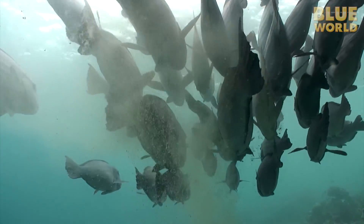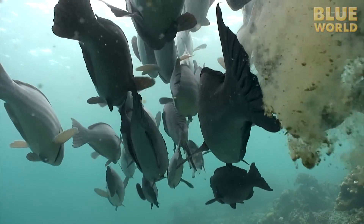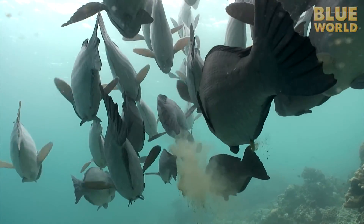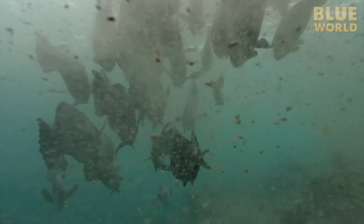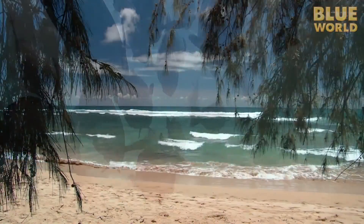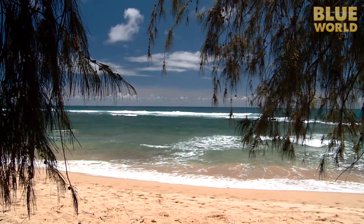That limestone passes through the fish's digestive tract and emerges out the other end as finely ground sand particles. You heard me right — parrotfish poop out sand! A lot of sand! One scientific estimate suggests that as much as 85% of the sand on a tropical beach is made by parrotfish. So the next time you are enjoying a great day at the beach, you can thank a parrotfish for all the free poop!